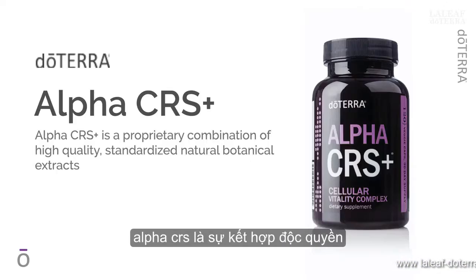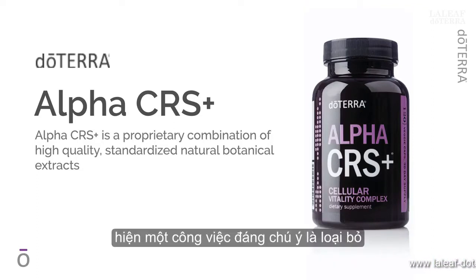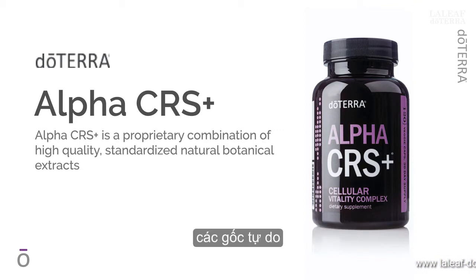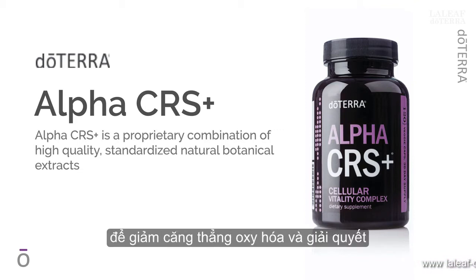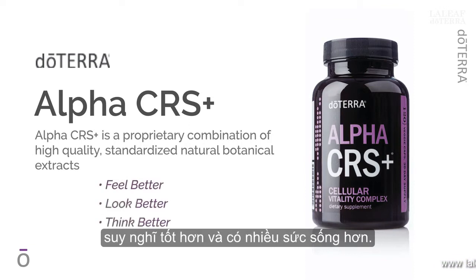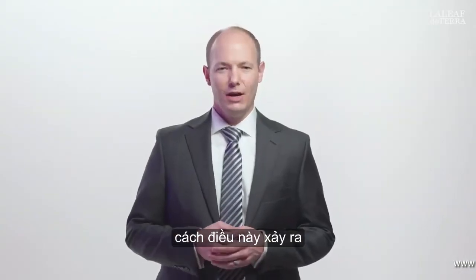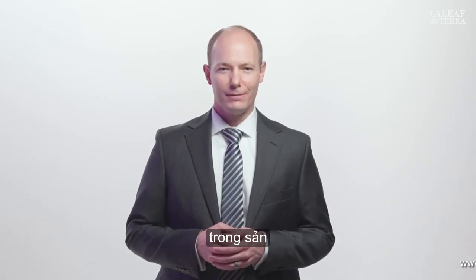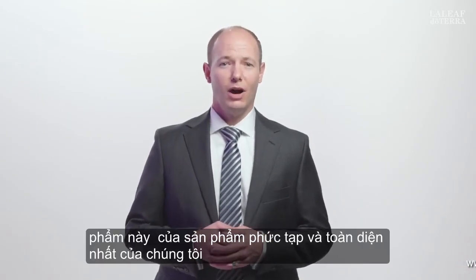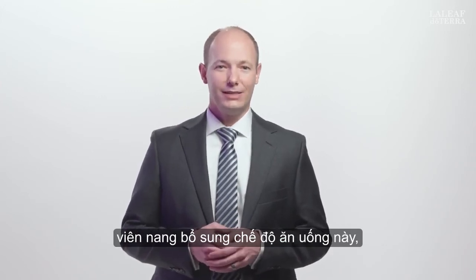Alpha CRS is a proprietary combination of high-quality, standardized botanical extracts that do a remarkable job of scavenging free radicals to reduce oxidative stress and address the genesis of inflammation. When Alpha CRS does its job, we feel better, look better, think better, and have more vitality. This product is one of our most complex and comprehensive products, so take a deep breath while we review each of the powerful ingredients in this dietary supplement capsule.